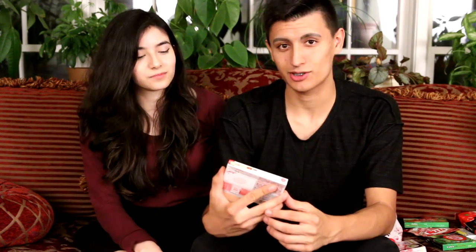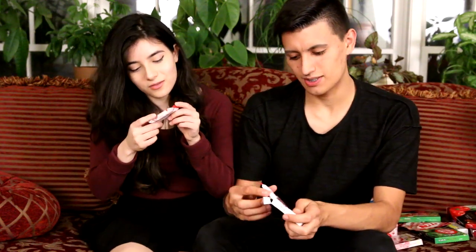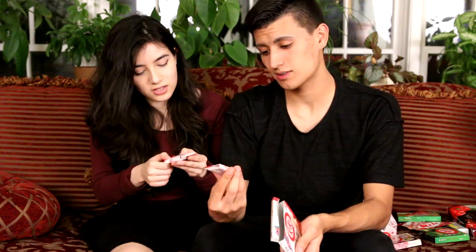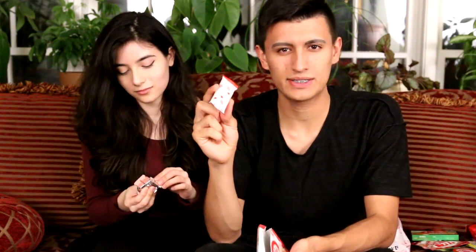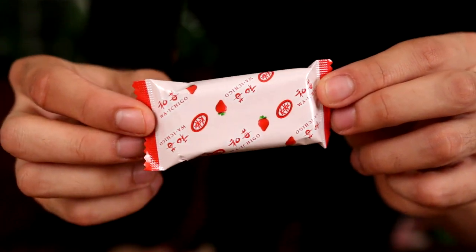The very first Kit Kat flavor we're gonna try is the Kit Kat strawberry. It's so cute, it's pink. Have you ever had any other Kit Kat flavors besides the regular milk chocolate before? No, I don't think so, so this should be fun. These come in packets of two and they're sort of like those Halloween-sized ones you get when you go trick-or-treating. Here is the packaging for the strawberry Kit Kat — looks really cute.